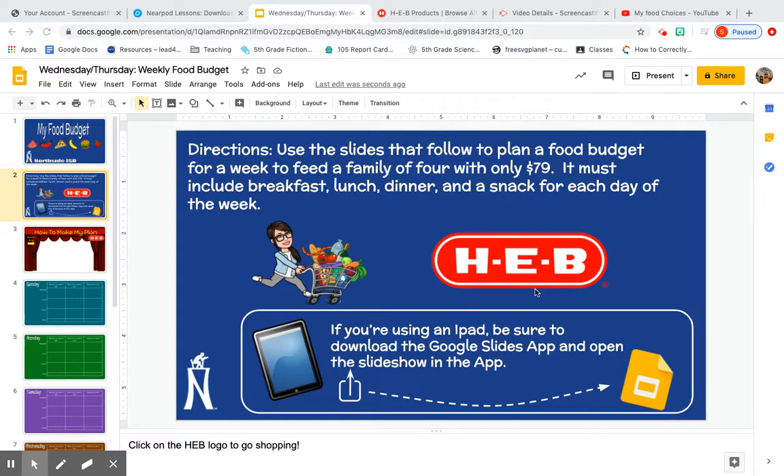Thanks for watching that first video. For this second video, here's the part of the project you're going to be working on today, Wednesday and Thursday. You can always come back and check this video if you need a little help, or you can leave me a comment. You're going to use the slides that follow to plan a food budget for the week to feed a family of four with only $79 — not just for one day, but for the whole week. Whatever you buy has to include breakfast, lunch, dinner, and a snack for each day of the week.